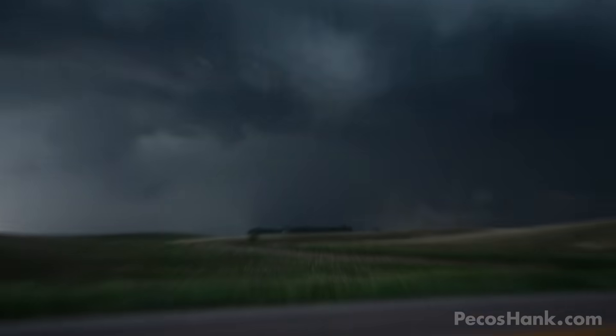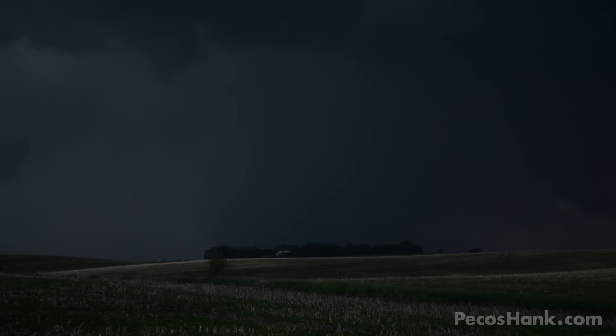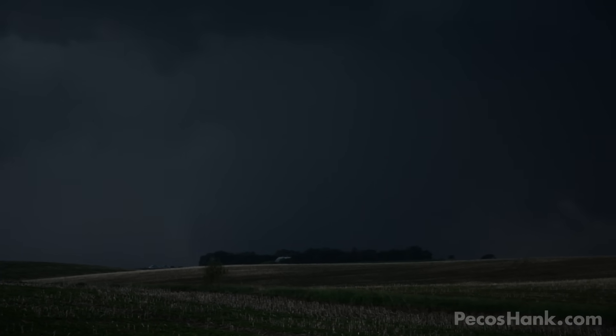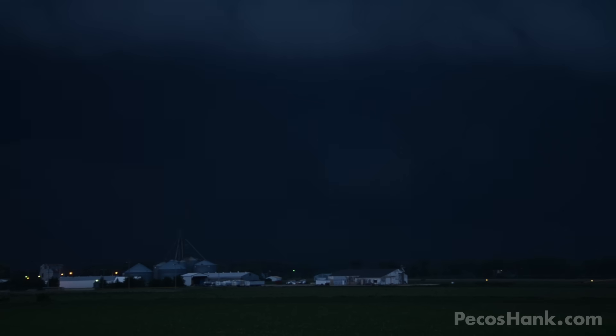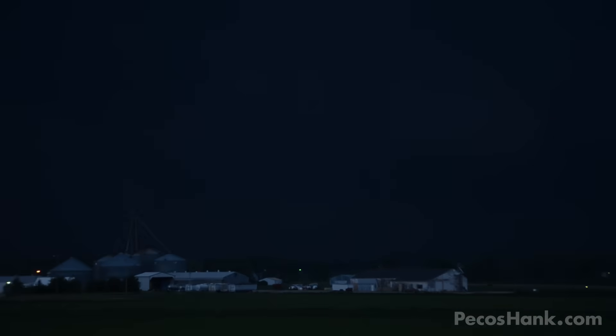I know you're in there. Here go the sirens. There's a hog farm right there — I bet it's just chunking hogs all over the place. That's another tornado on the ground. It was a cone all the way to the ground before I started shooting.